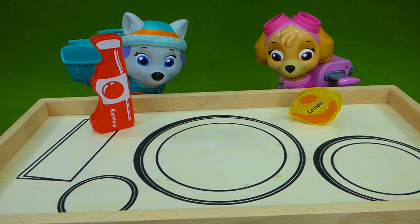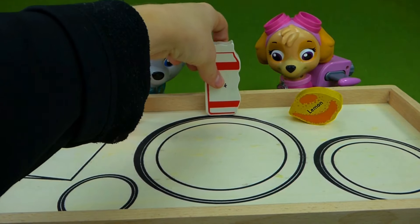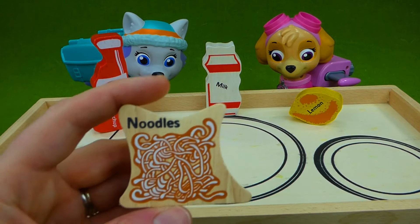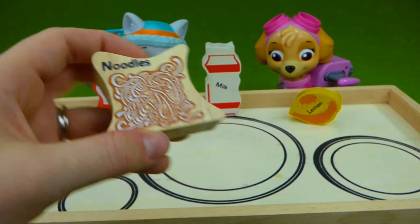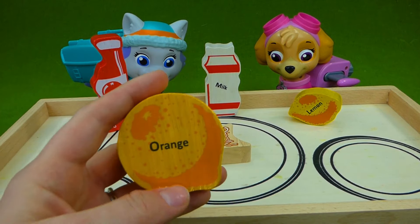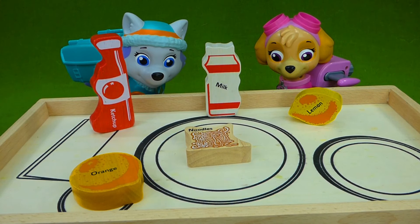Next is the letter M. M, milk. Milk starts with the letter M and it makes the M sound. Skye and Everest are gonna share a bottle of milk. Now we have the letter N. N, N, noodles. I love spaghetti noodles. Noodles start with the letter N. Last we have the letter O. Orange starts with the letter O. We have oranges and lemons, and we have noodles, ketchup and milk. What a combination. I hope you guys enjoy your lunch.